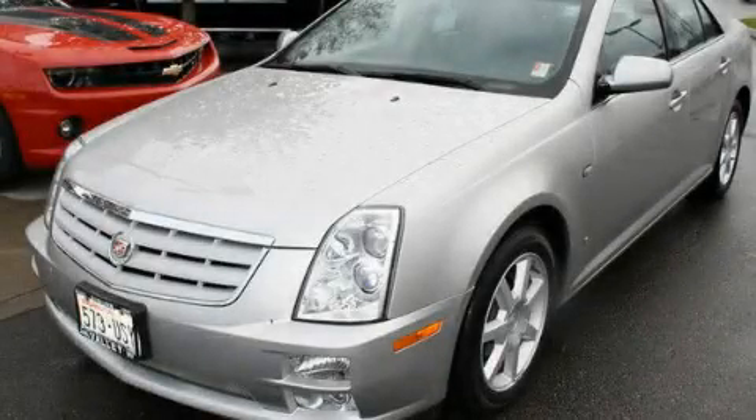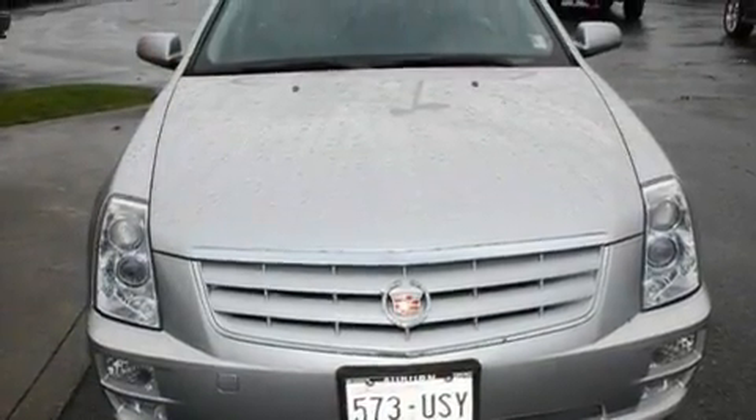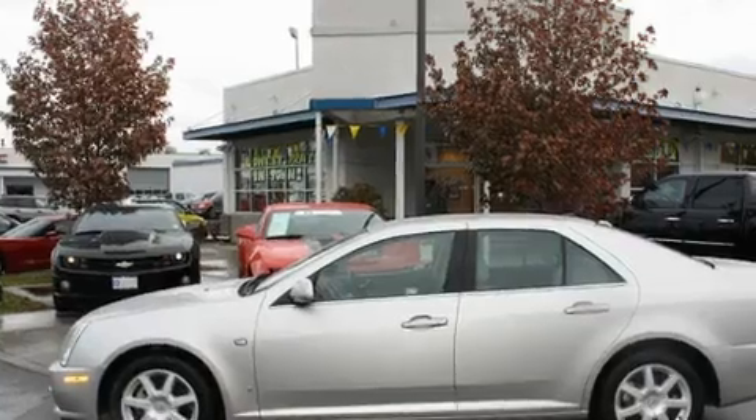This is a 2006 Cadillac STS, a drive in shape that provides endless luxury. It features a 3.6-liter, six-cylinder engine and an automatic transmission.